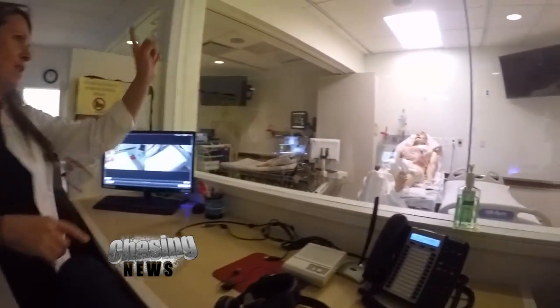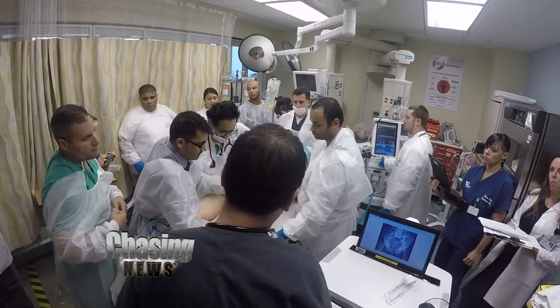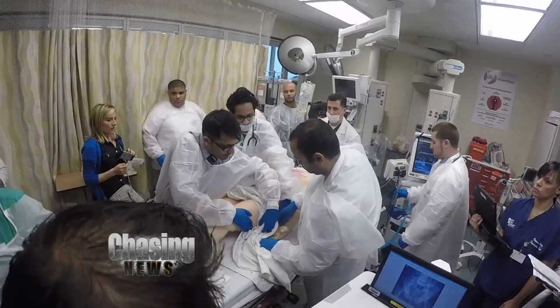And actually, everybody responded yes. This is a mannequin — he can die, it's okay, nothing bad happens. It's not a patient. If you're going to make a mistake, this is the place to make your mistake.